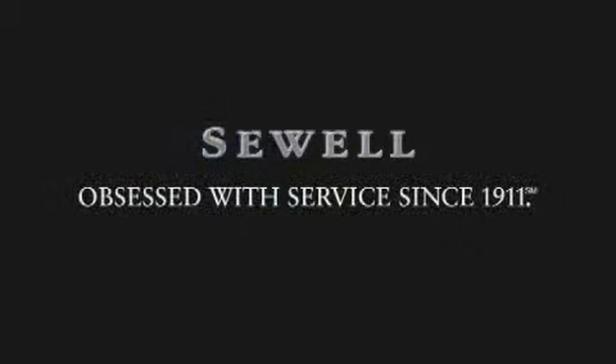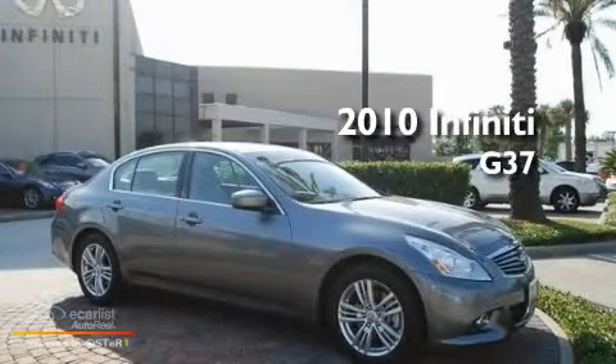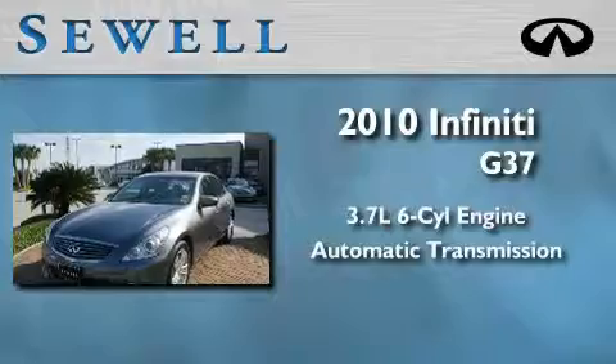Sewell, obsessed with service since 1911. This is a certified pre-owned 2010 Infiniti G37. It has a 3.7 liter 6-cylinder engine and an automatic transmission.